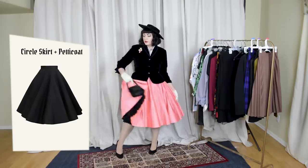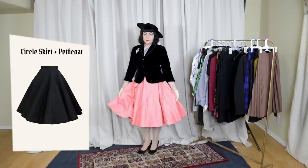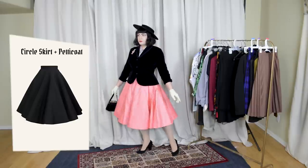The other nice thing about circle skirts is that you can wear them with a petticoat once you invest in one, if you like 1950s style things. You can wear them without — which is more casual and easier for getting in and out of a vehicle — but if you want to amp up the look and go a little more authentic or formal, you can add a petticoat, and it's a very fun thing to flounce around in.